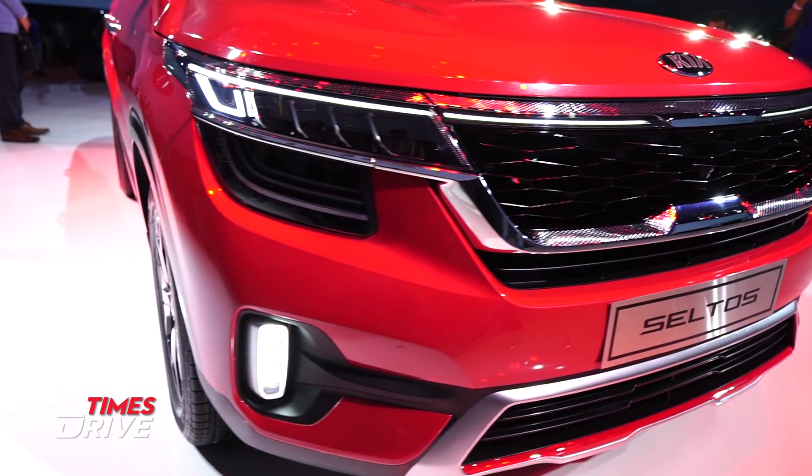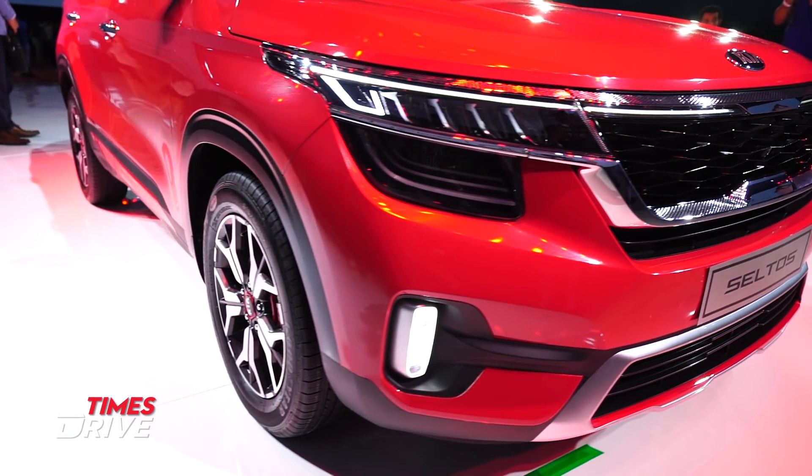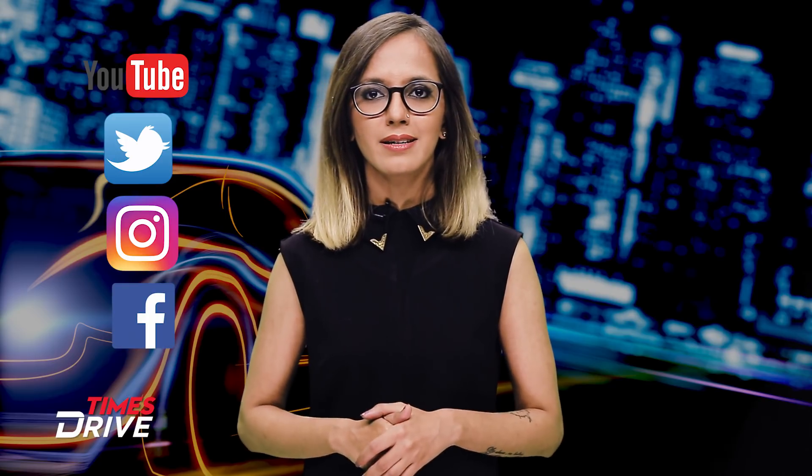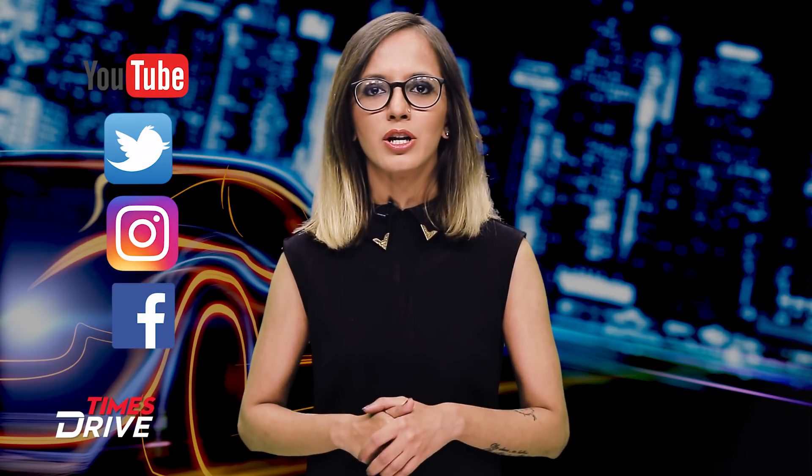Once the Kia Seltos is launched in India, we'll be back with a more detailed video. Till then, log in to Times Drive for anything you may want to know about the automotive world. Don't forget to follow us on Facebook, Instagram, and Twitter, and also hit that bell icon on our YouTube channel.